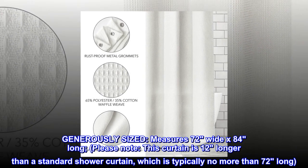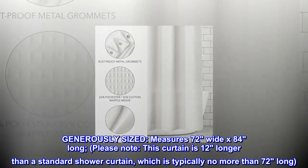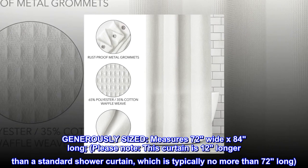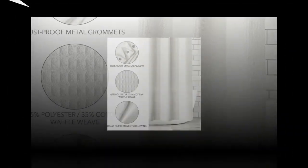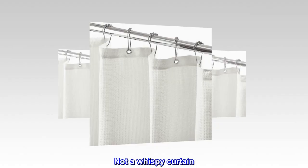Generously sized: measures 72 inches wide by 84 inches long. Please note this curtain is 12 inches longer than a standard shower curtain, which is typically no more than 72 inches long.